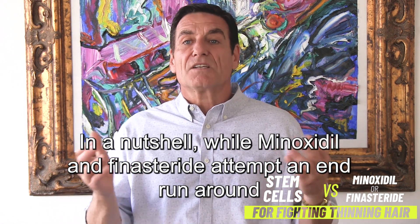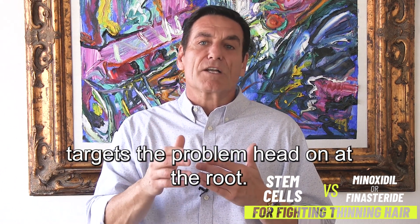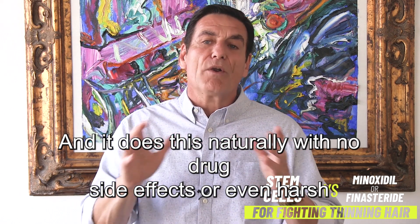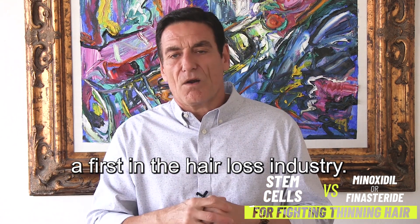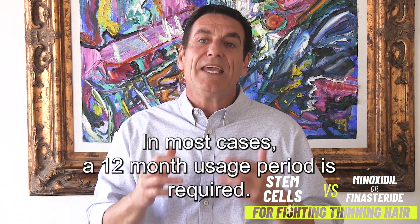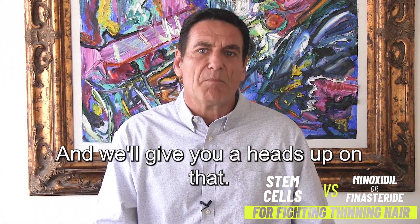In a nutshell, while minoxidil and finasteride attempt an end run around the actual issue, More Hair Naturally targets the problem head on — at the root, pun intended. And it does this naturally with no drugs, side effects, or even harsh chemicals. Now here's the kicker: no lifetime usage — a first in the hair loss industry. In most cases, a 12-month usage period is required, and that's it. There are some exceptions, but that depends on the individual, and we'll give you a heads up on that.